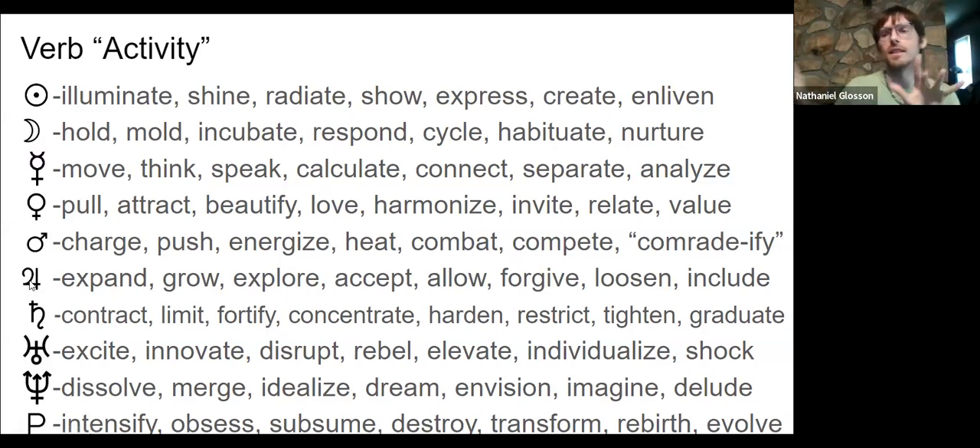Jupiter expands things — grows them, makes them bigger, explores, reaches out, accepts, and absorbs everything it stretches toward. It includes more and more inclusively that which it stretches into. It forgives that which is foreign, finds something in common, and loosens things — gives them breathing room. It gets bigger and bigger; all those stretching qualities are the verb of Jupiter.